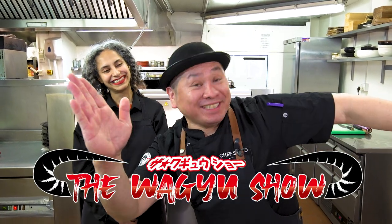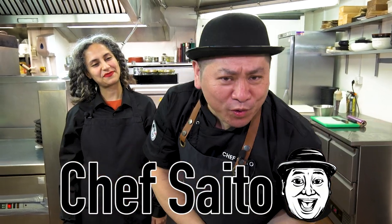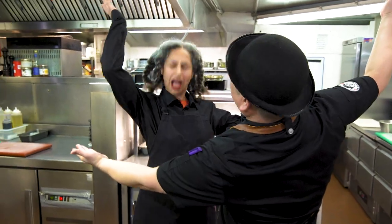Hello everyone! Welcome to the Wagyu Show! This is Chef Saito! Welcome! We cook beef dishes from around the world using high-quality Japanese Wagyu beef every week with a special guest. Today's beautiful, nice lady is Mariamsa Ara! Welcome!